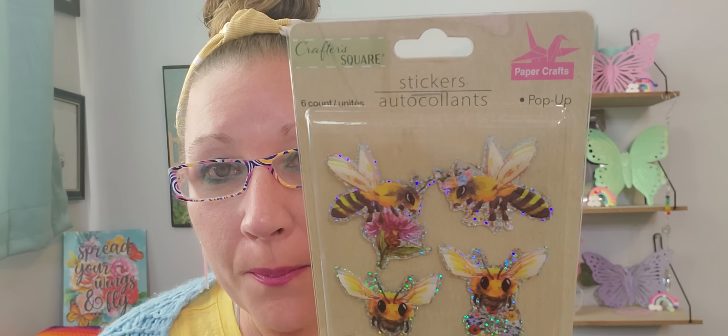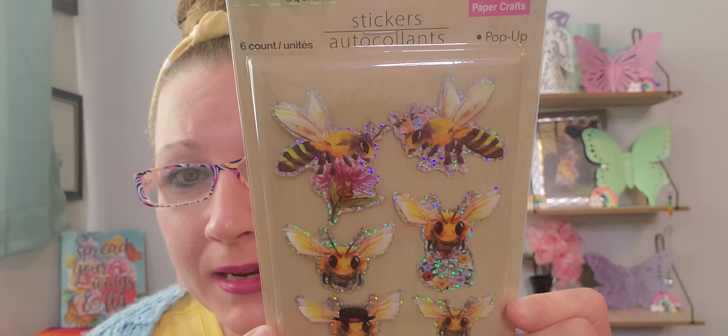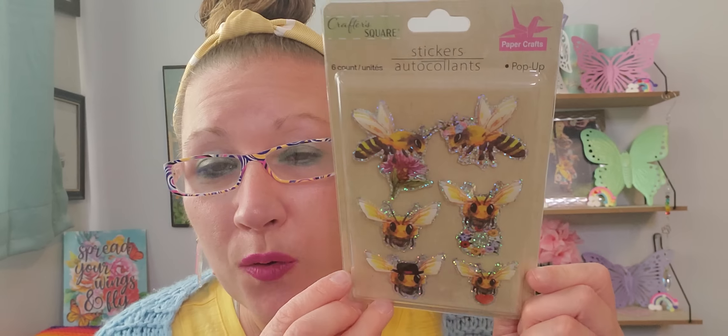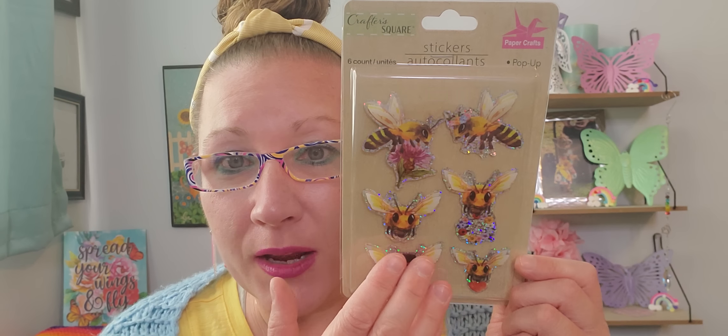Then I found bumblebees! These stickers are pop-up stickers — sweet little bees landing on flowers, carrying bouquets, one with a little crown on her head. They're so fun, cute, and special. I've never seen these before, and I love that really cool shimmery look bordering them. I had to pick up that package and it made me smile.